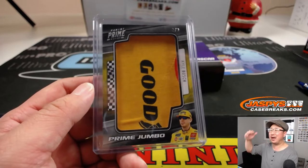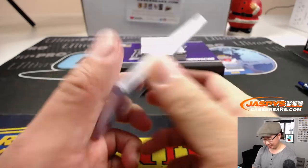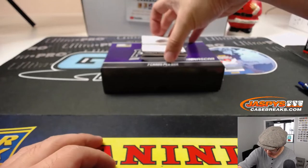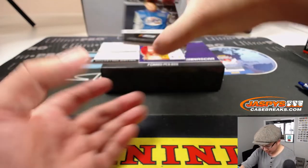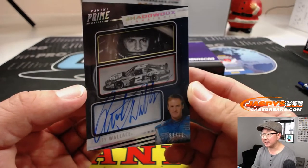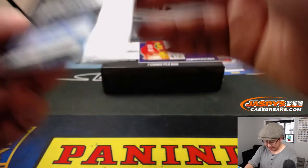All aboard the Big Hit Express! Woo-woo — out of fives and under, get the train whistle, ladies and gentlemen. We got a redemption here — Rusty Wallace in that Miller Lite car, remember that? Shadowbox Signatures. Classic. 89 out of 99.